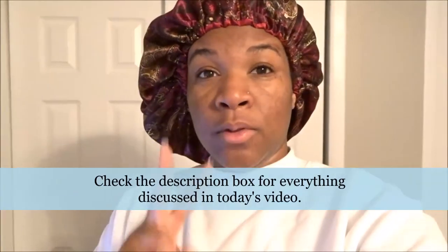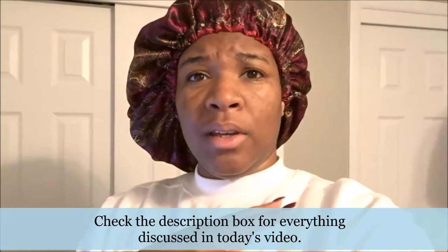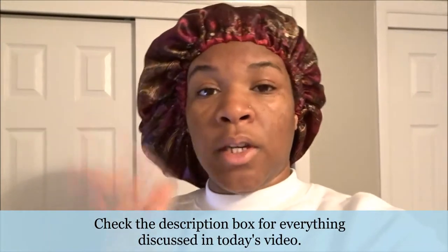Hey you guys! So today's video is pretty much going to be what I eat in a day as a pescatarian. Please excuse how I'm looking because I actually did film two videos for you guys yesterday — one is foods that I eat for healthy hair growth and the other one is an Eatin' Body Works wash day, using some new products. So today I just figured, why not pick up the camera and share with you guys what I actually eat in a day.